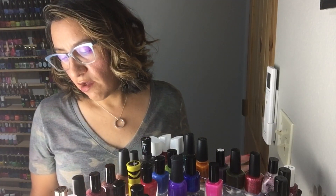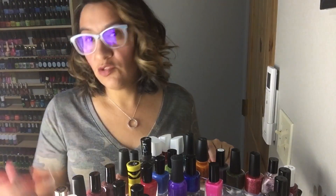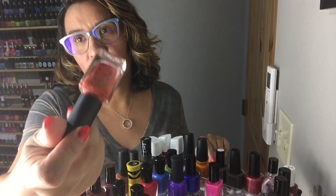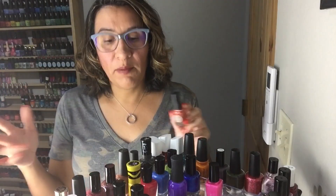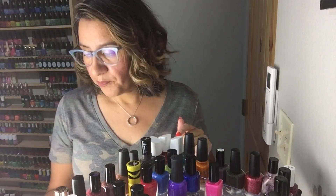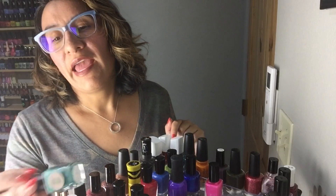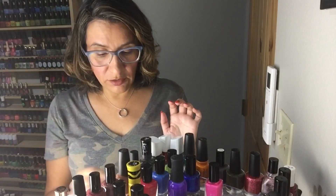This is from Restored by Polish — a newer brand. I did a collaboration with them for anxiety and depression awareness, and they do awareness polishes. This one is called Strong — it's sort of an orange crelly with some really fun glitter. They donate the proceeds of the polishes to the causes that the polishes are promoting. Check out their site — I'll link it down below. This is Restored by Polish's Brave — sometimes you need a little sparkle in the fall, and the color is fall appropriate but then you get some glitter. Super excited about that one.